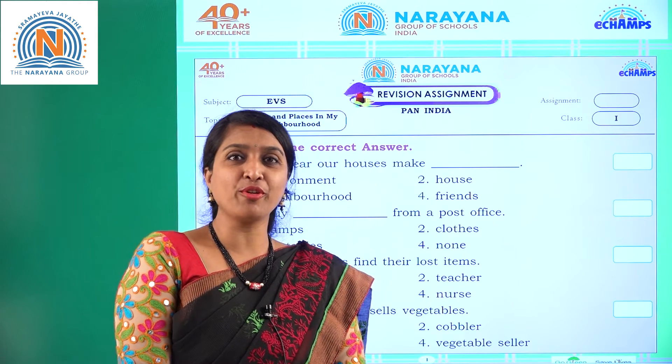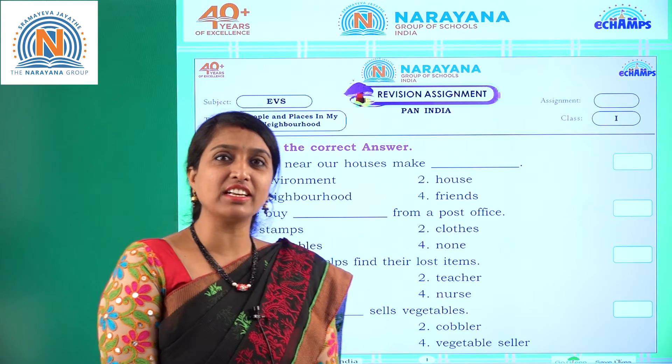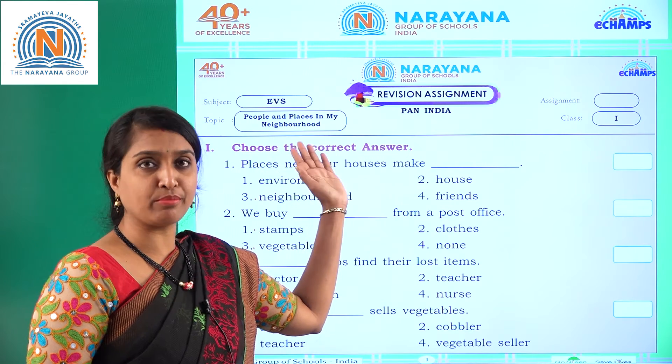Hi dear buddies, how are you? Hope you all good and healthy. Today's our revision assignment related to people and places in my neighborhood.